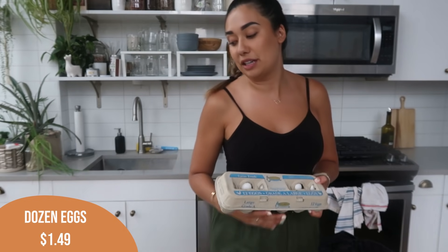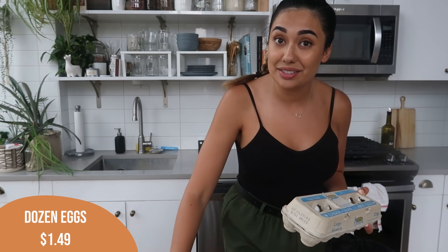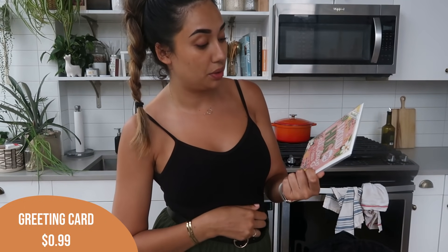I also got another carton of eggs — we've been doing a lot of eggs recently. I also got a card. I get all my cards from Trader Joe's — they have such good cards, they're only a dollar, so cute and unique. I'm going to send this one to a friend.